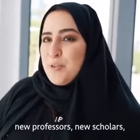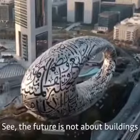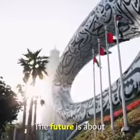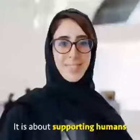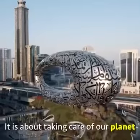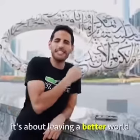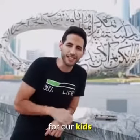We are bringing back the glory of the past and making this the center of ideation — to bring up new professors, new scholars, new ideas, and a bright future. The future is not about buildings; the future is about science, technology, climate, and nature. It's about supporting humans with great ideas, taking care of our planet, and most importantly, leaving a better world for our kids.